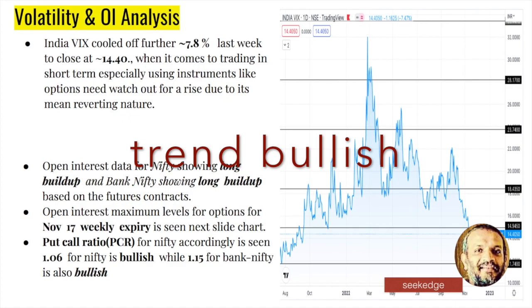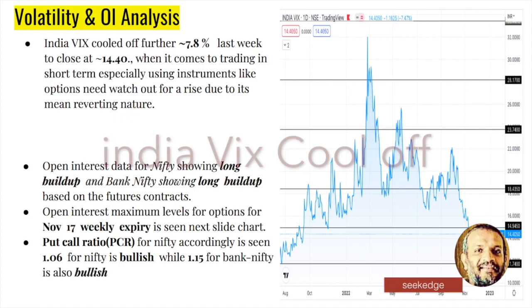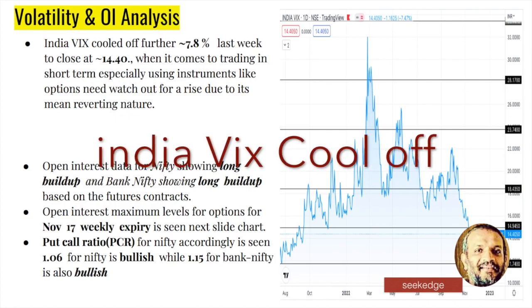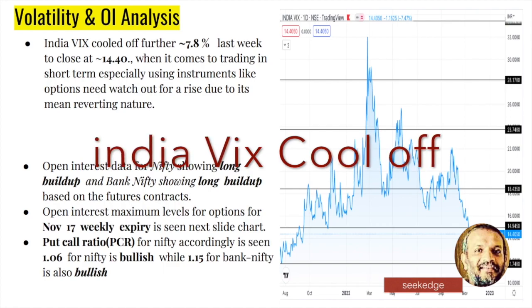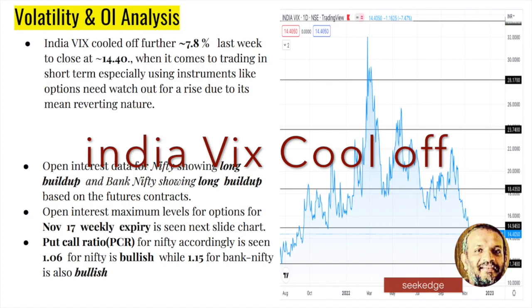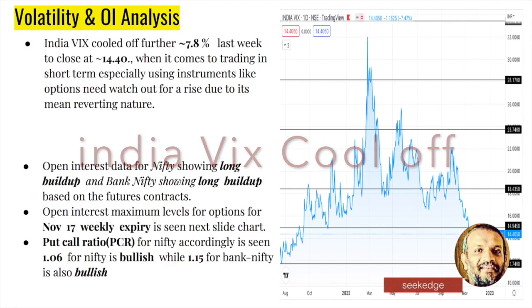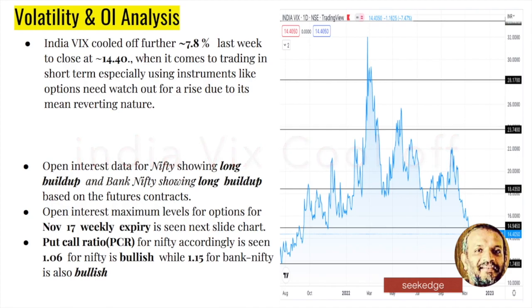Moving on to volatility, the India VIX was at 7.8 previously and is now closing below 15. A month back, it was spiking up around 20-22. Now it has cooled off big time from those levels - that's really positive for the bulls. However, the VIX is unpredictable; you never know when it stops falling, and any event can spike it back up. Currently below 15 is very positive, but one must remain cautious since it could spike up at any time.